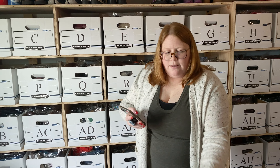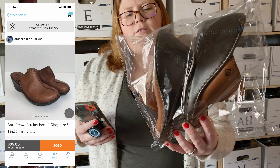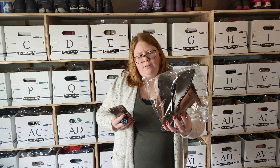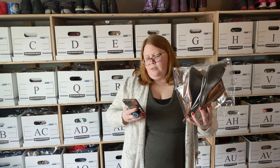Next up we'll do Kidizen sales. The first up is a pair of Born clogs. These took forever to sell. Born is a brand I still pick up sometimes if I find it for $5 and under, but it's not usually a super fast sale. These did sell to a Kidizen Facebook buyer. They paid full price, which was $35 with free shipping.